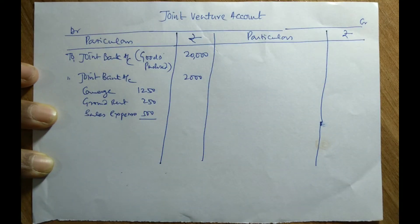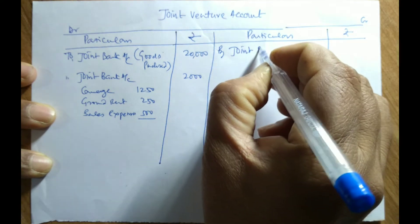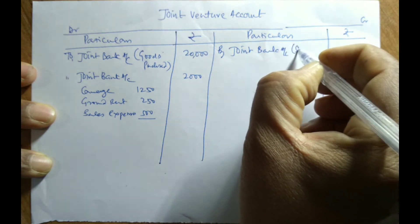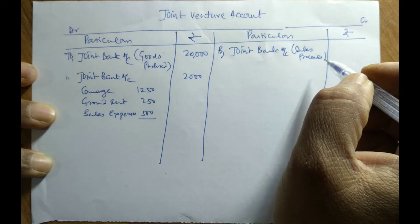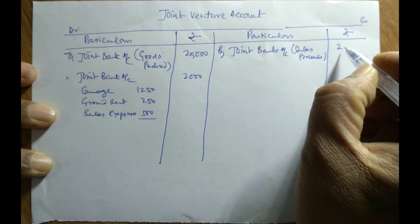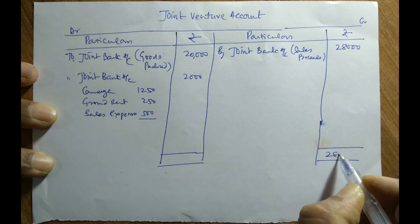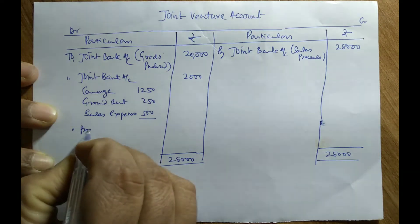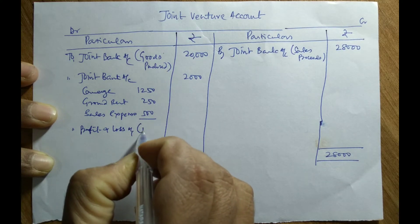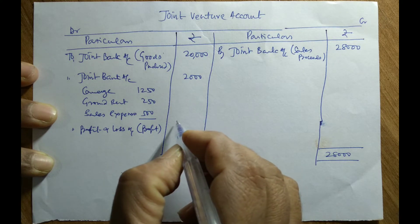They have sold the entire goods for Rs. 28,000. Whenever there is a sale, that is deposited into the joint bank account as sales proceeds. The entire goods are sold, so there is no closing stock. Let us close this account. The total amount is Rs. 28,000. Find out the difference — the difference is termed as profit or loss. In this problem, it is profit because the credit side is greater than the debit side. The profit is Rs. 6,000.